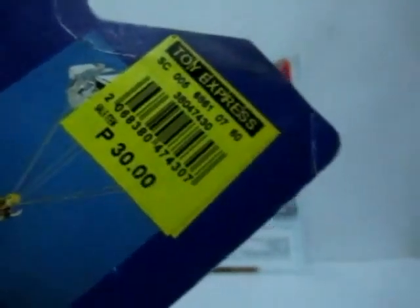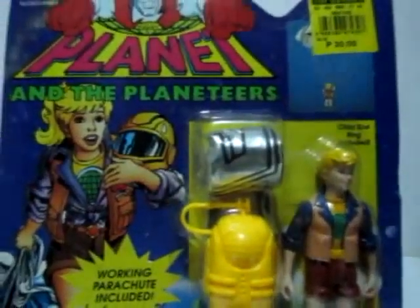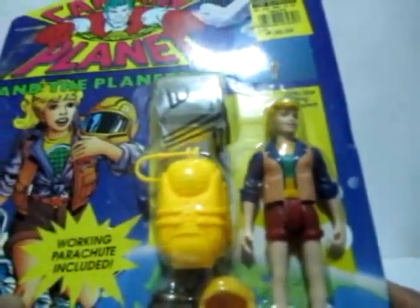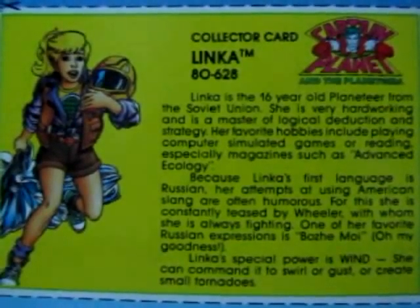It's a small retail store where they sell toys that are on clearance. One of these old action figures I found was only 30 bucks. You can see the bio card right there — if you could read that closely, you could pause your screen to check out the information about the character.